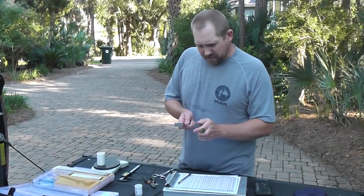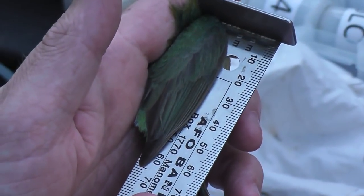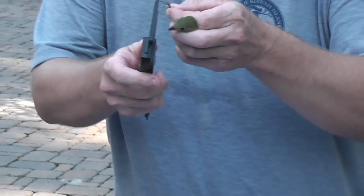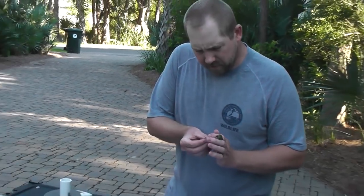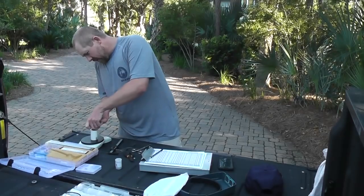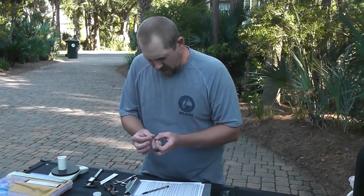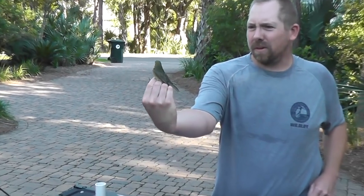Next thing we'll do is take a series of measurements. We'll measure the wing, and we'll measure the tarsus, which is the leg bone. Check for some fat. And we'll measure the weight. Based on plumage, this is a young bird that was born this summer.